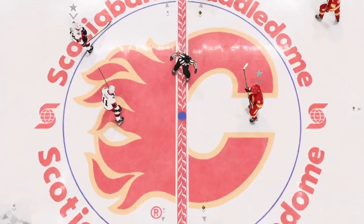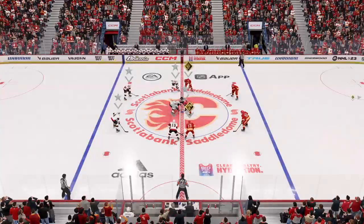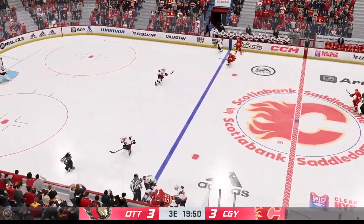Welcome back everyone, he's Ray, I'm James, and we are ready to kickstart this third period. This one's still deadlocked as we are now underway here in the third.